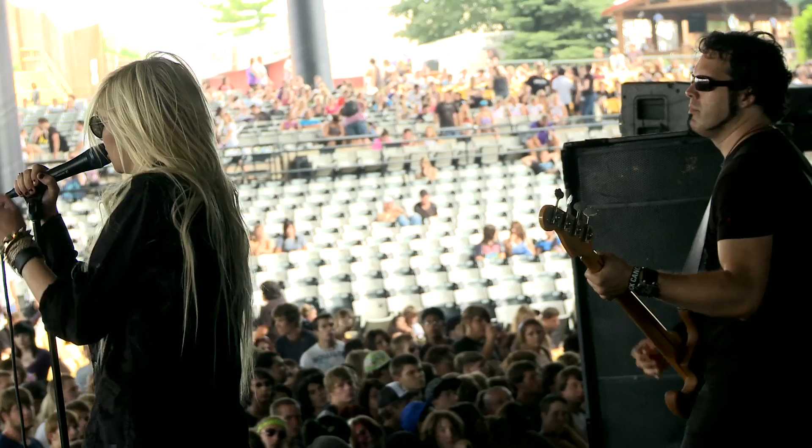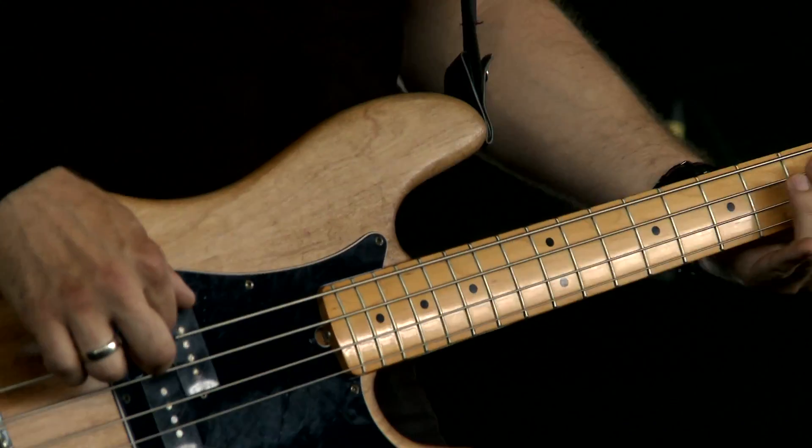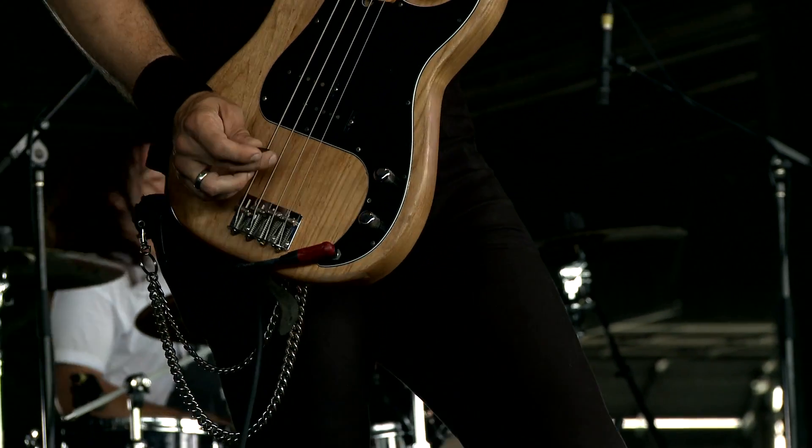I've experimented with the Super Steels as well — I love those — but I've settled on the Boomers. Great sustain, great bottom end, great punch. When you put a fresh set on in the studio and you dig in with a pick, you just get the top end punch that really translates well to the recording.